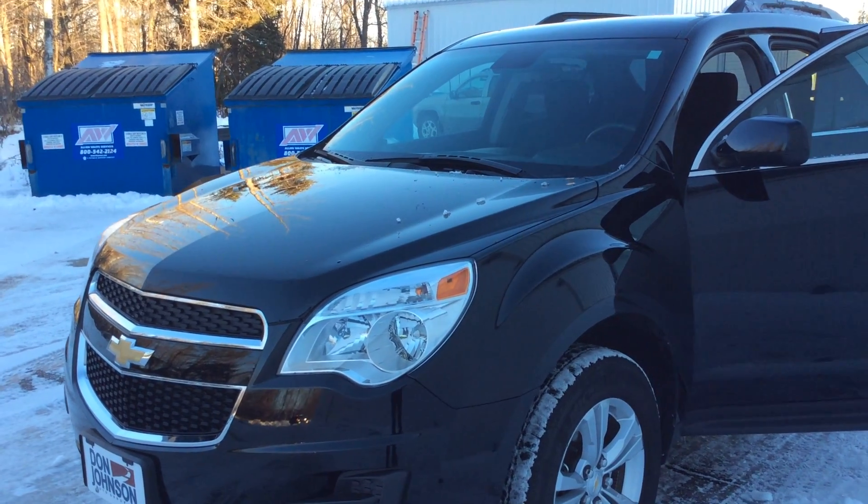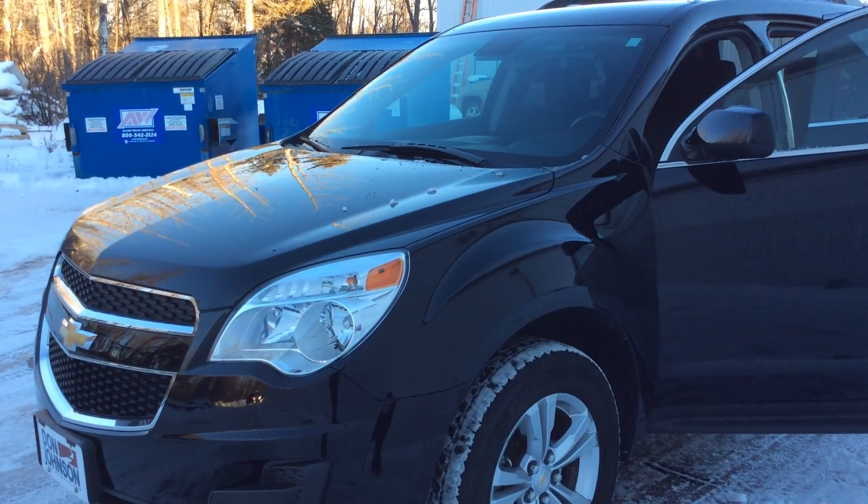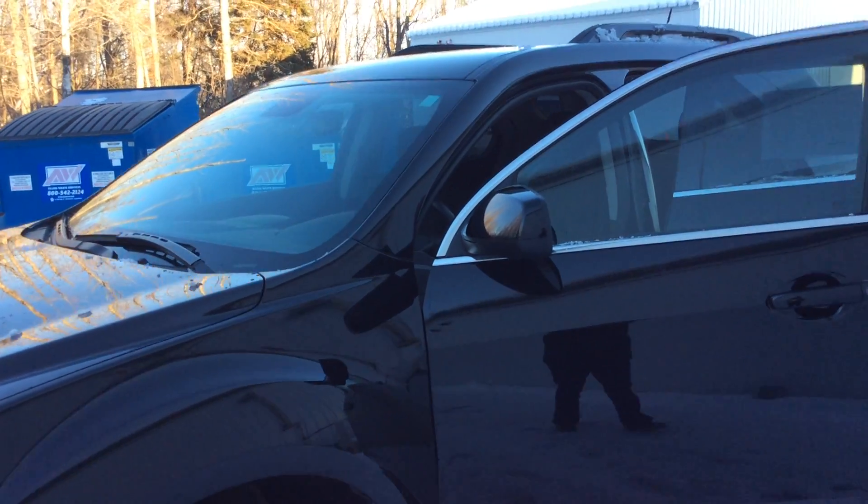Hello, this is Pam from Don Johnson Motors, Hayward, Wisconsin. What you're looking at here is a 2015 all-wheel drive LT Equinox.